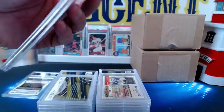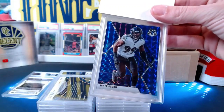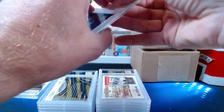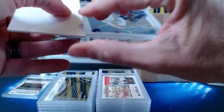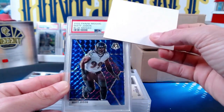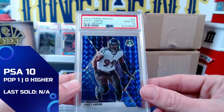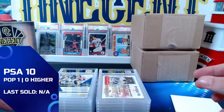Now we go back to some Matt Judon for Big Tech. This is the blue Mosaic, numbered 29 out of 99 from 2020 Panini Mosaic. The 29 out of 99 blue Mosaic gets a Gem Mint 10, so another Gem Mint 10 for Big Tech. We're now on a string of 10s — half and half tens and nines.